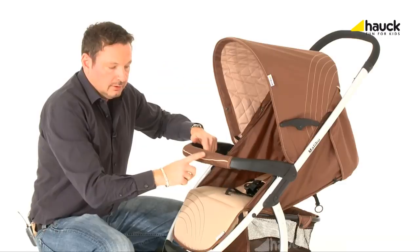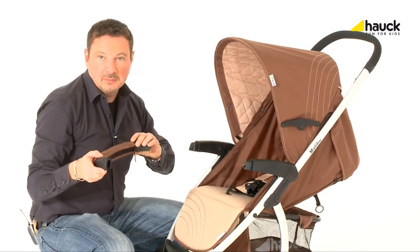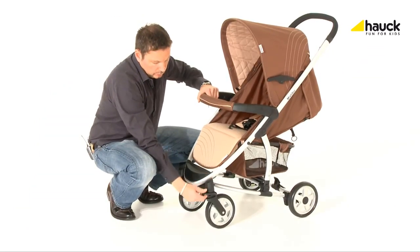The front bar can be opened easily and even completely detached. The front wheels swivel, are lockable, and offer suspension.